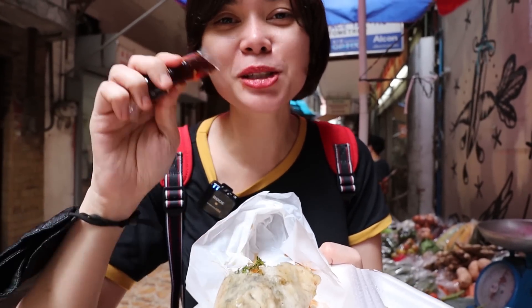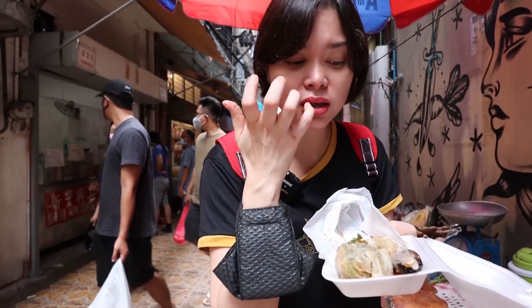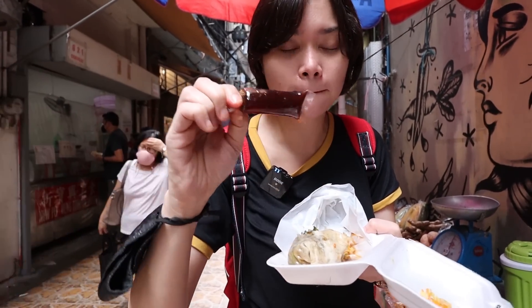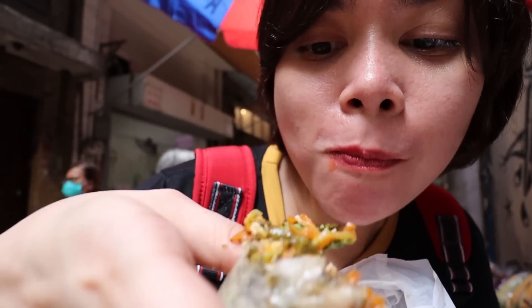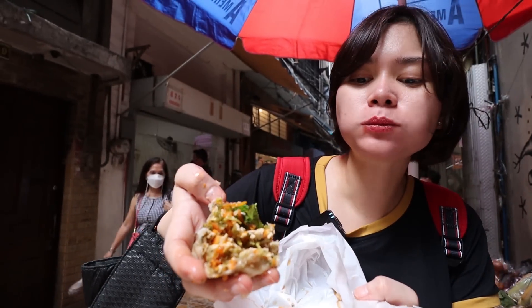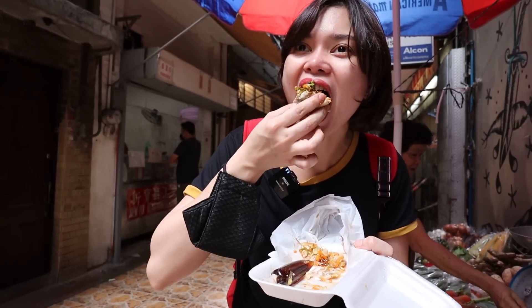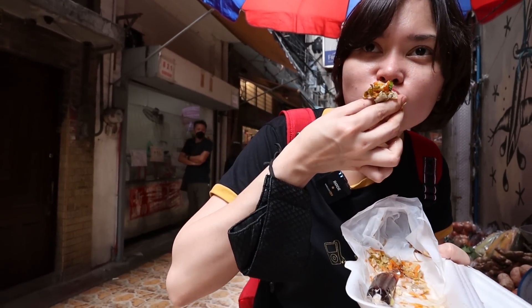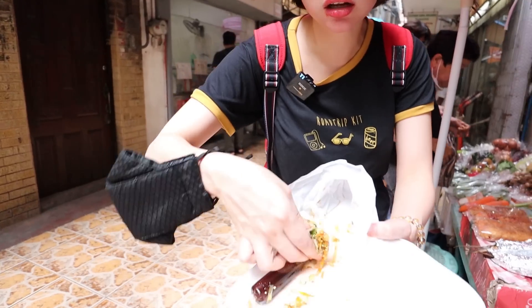The more sauce, the more delicious. Unlike others where sauce is already inside, here the sauce is served separately. It also has seaweed and what seems like fried sotanghon inside. It's definitely much better with sauce!